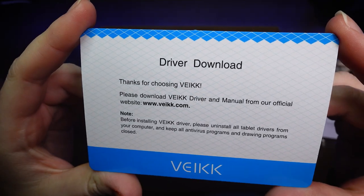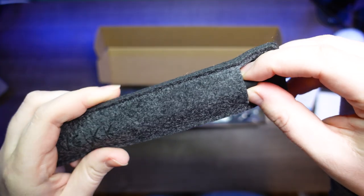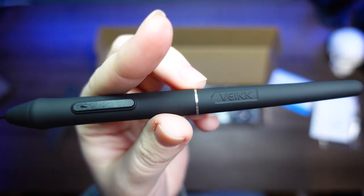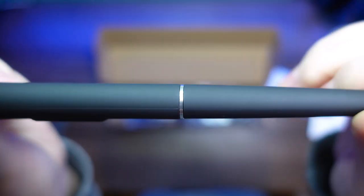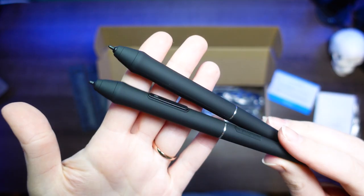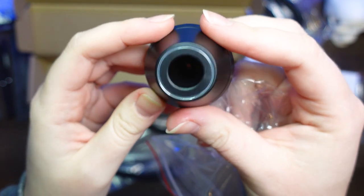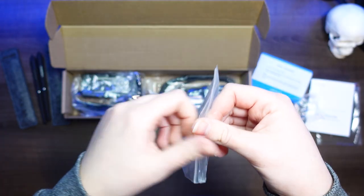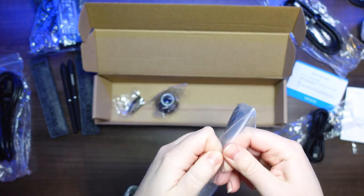They give you two pens — maybe because they know a lot of us artists tend to lose our pens, even with a pen holder nearby. Guilty as charged. They also include two pen pouches and one actual pen holder, plus extra pen nibs so you can switch when they get worn out. We also have a power cable and power adapter, an HDMI cable, a USB to USB-C cable, and a USB-C to USB-C cable.